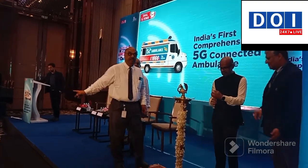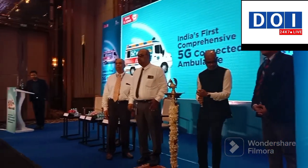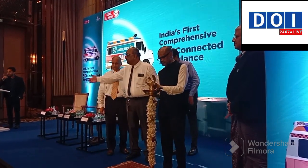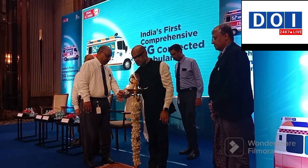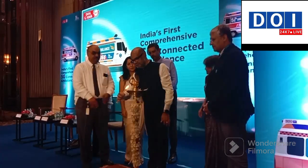Emergency Medical Services. I would like to humbly request to all our friends from the press, if you are not holding the camera while we light the ceremonial lamp, we'll be expecting some applause from the house. If you can do that, please.